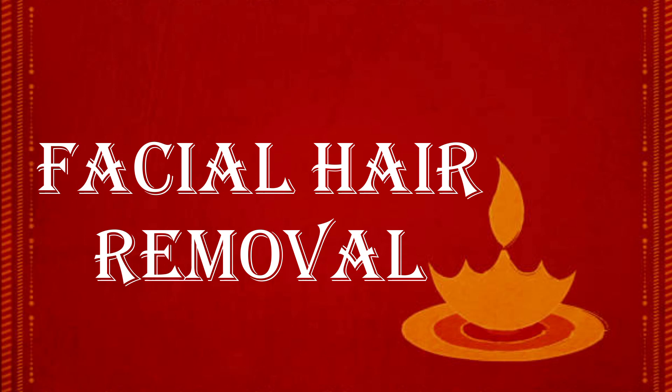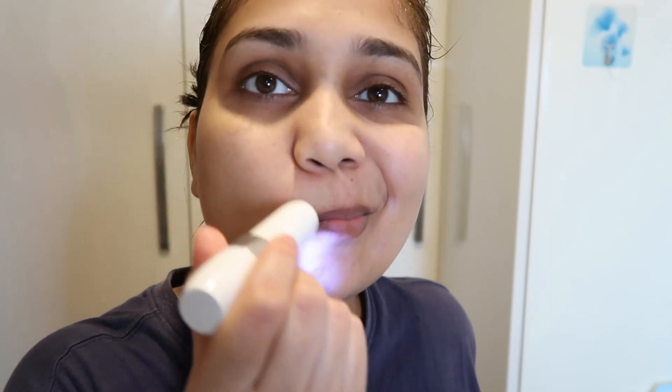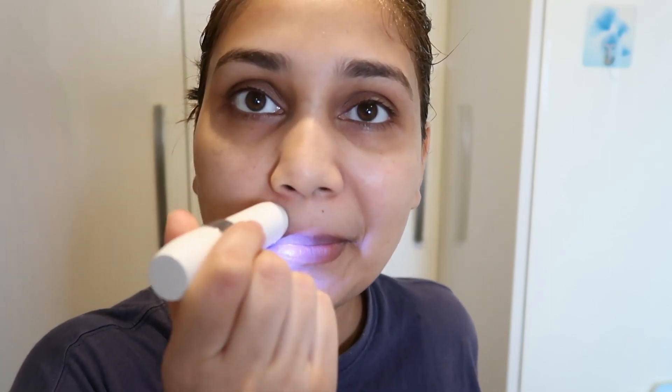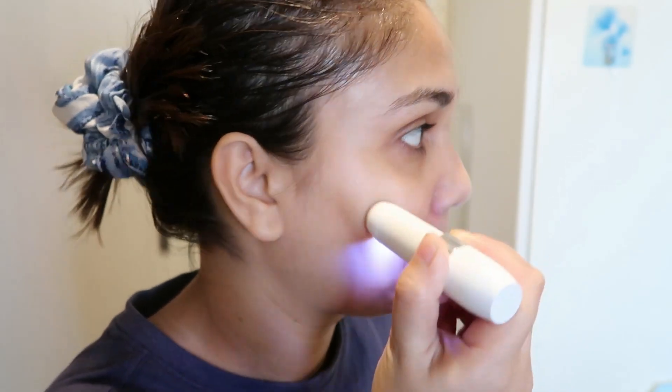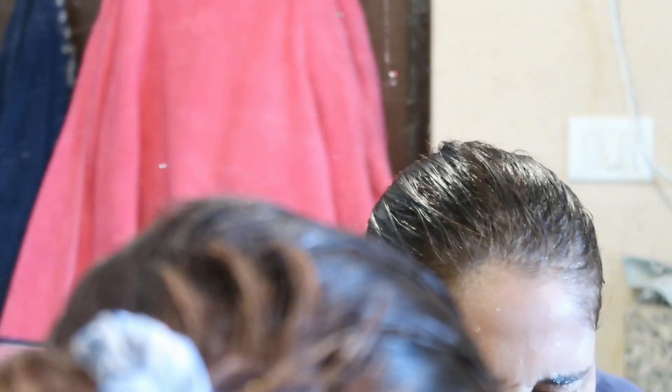Next we will do facial hair removal. Whatever tools I use in this video, I will do a dedicated video for those, so don't worry about that. Here I am using a facial trimmer. I genuinely prefer using a facial trimmer if you are a beginner in facial hair removal and you need a painless way. You will get a clean shave with a razor and your dead skin is also removed, whereas the trimmer just removes hair from the top layer. Once I have removed the facial hair, I will wash it with water.